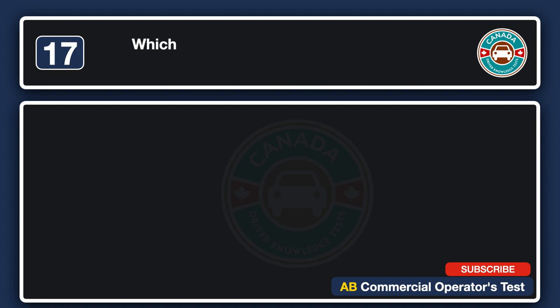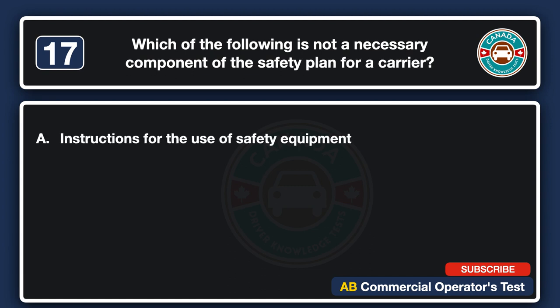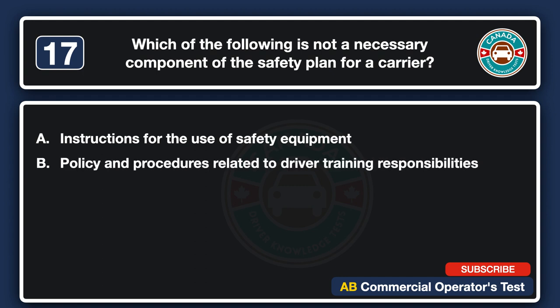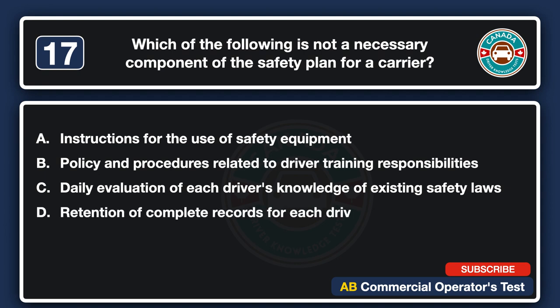Which of the following is not a necessary component of the safety plan for a carrier? A. Instructions for the use of safety equipment. B. Policy and procedures related to driver training responsibilities. C. Daily evaluation of each driver's knowledge of existing safety laws. D. Retention of complete records for each driver in accordance with regulations. The answer is C: daily evaluation of each driver's knowledge of existing safety laws.